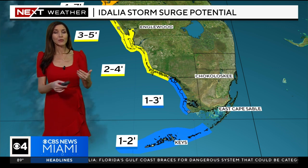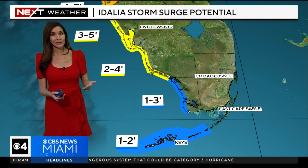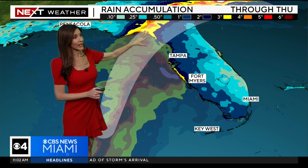On top of that, we have higher-than-normal king tides, as tomorrow we have that full blue moon. That means any storm surge could be exacerbated and enhanced because of the higher-than-normal tides. As for rainfall, the highest totals and potential for more severe flooding will be across the Big Bend here in northern Florida and along the west coast of Florida.